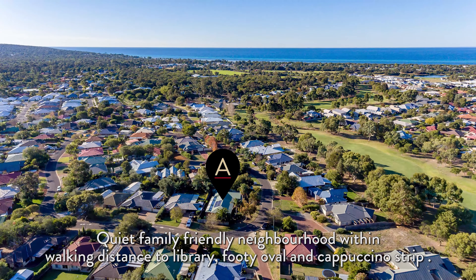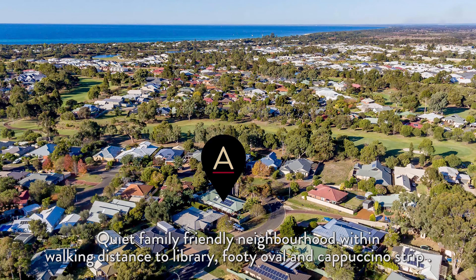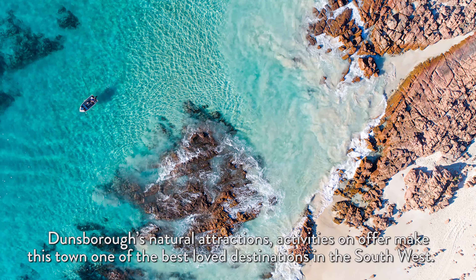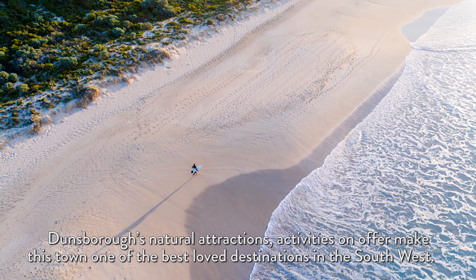A quiet family-friendly neighbourhood within walking distance to library, footy oval and cappuccino strip. Dunsborough's natural attractions and activities on offer make this town one of the best loved destinations in the south-west.